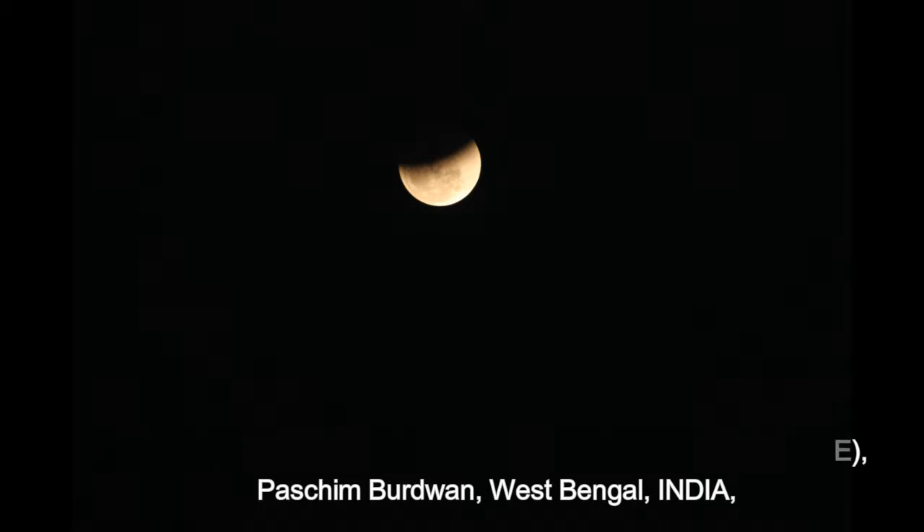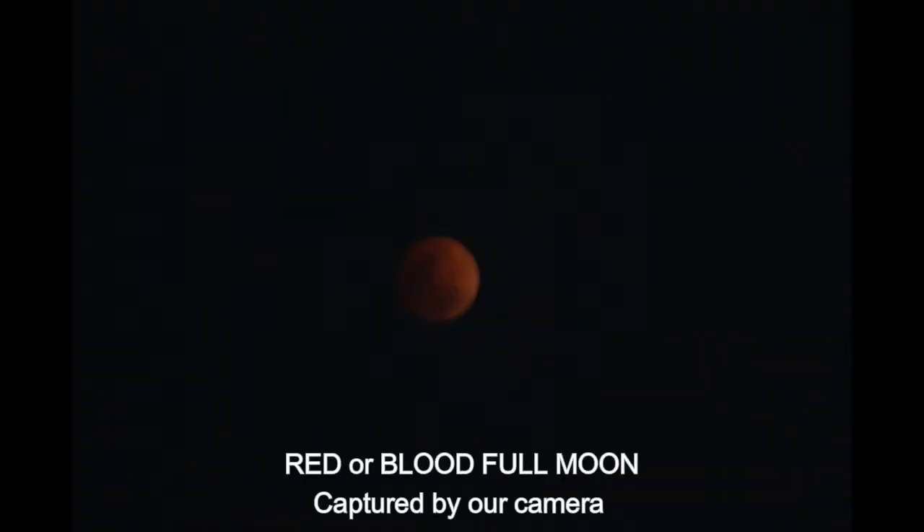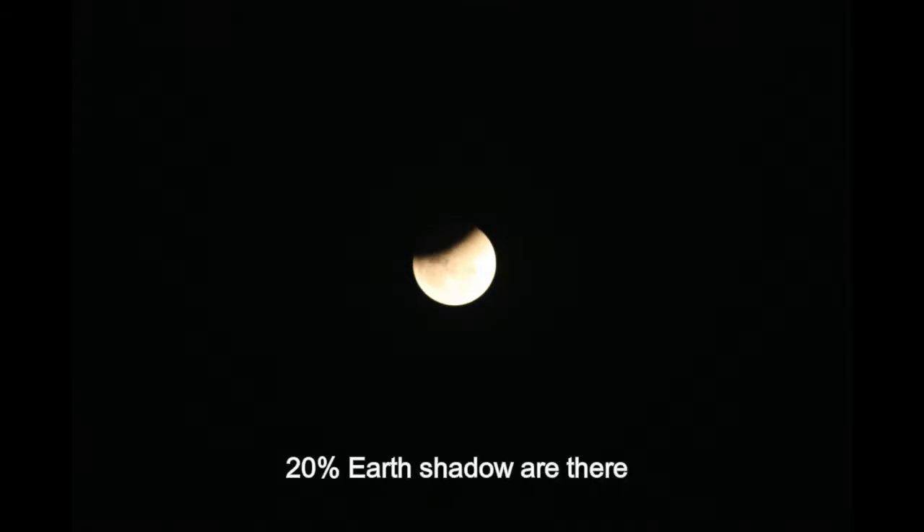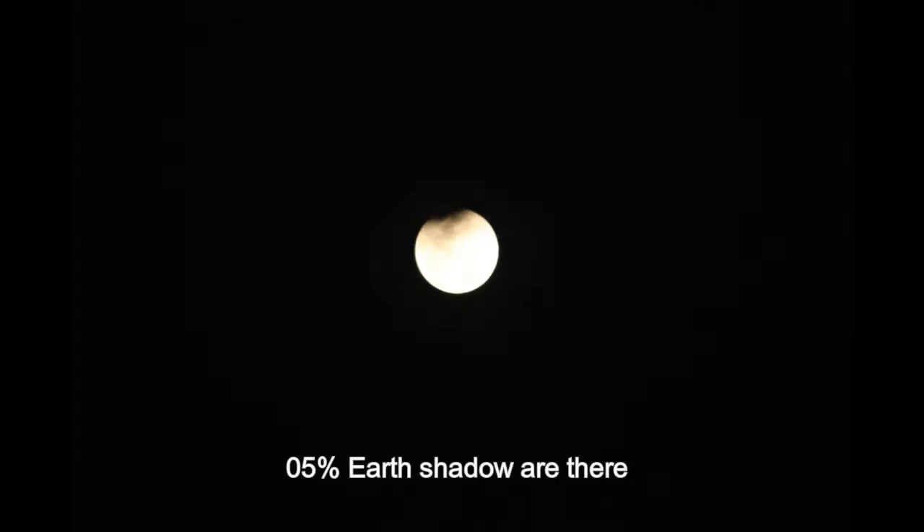A total lunar eclipse occurred on January 31, 2018. The moon was near its perigee on January 30 and so may be described as a supermoon. The previous supermoon lunar eclipse was in September 2015. As it was also a blue moon — the second full moon in the calendar month of January 2018 — it was referred to as a super blue blood moon. The term 'blood' refers to the typical color of the moon during a total lunar eclipse.